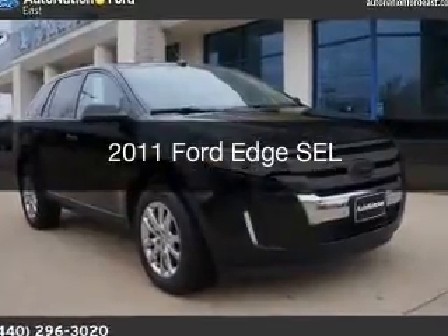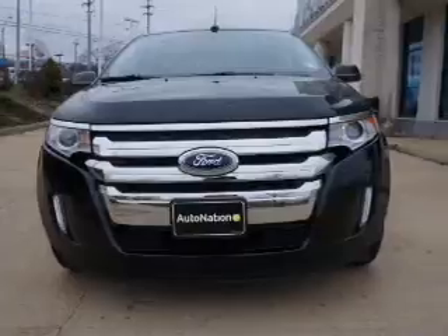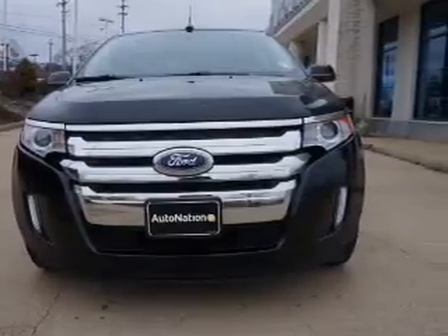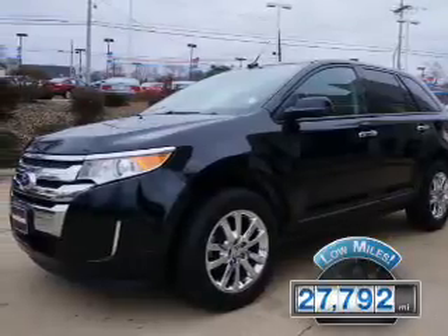This is a used 2011 Ford Edge. It's powered by front-wheel drive, engine, and an automatic transmission. With fewer than 30,000 miles, this vehicle has a long road ahead.